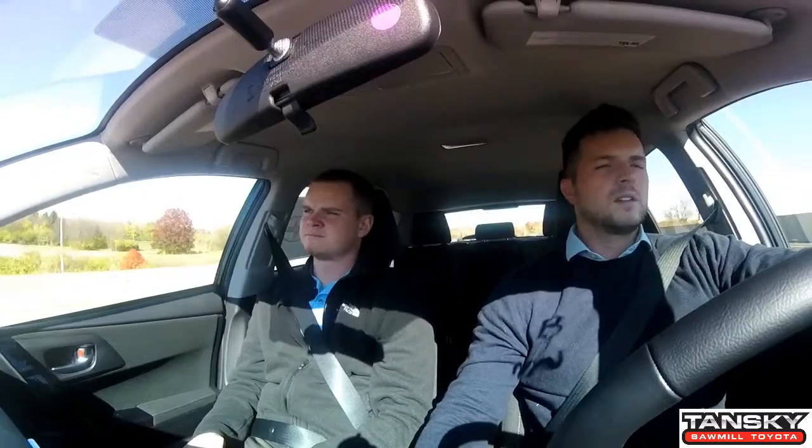The gas mileage on this: it gets 28 city and 37 freeway, so you're averaging around 32 combined, which is pretty awesome — especially for a subcompact sports-type vehicle. You can redline this thing all day and you're still going to get decent gas mileage. Keep in mind it is still a Toyota motor, so you still have the same reliability, same everything.